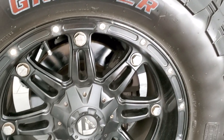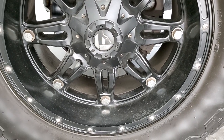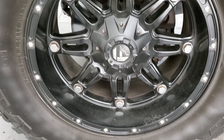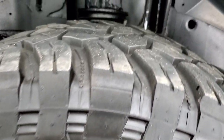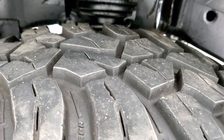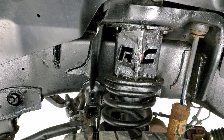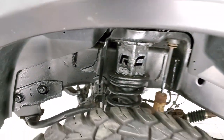This one comes with the painted 20 inch fuel alloy rims. It has General Grabber 37 by 13 and a half R20 LT tires, and these tires have probably about 60 to 70% of the tread left. It does have a Rough Country suspension lift kit on it.